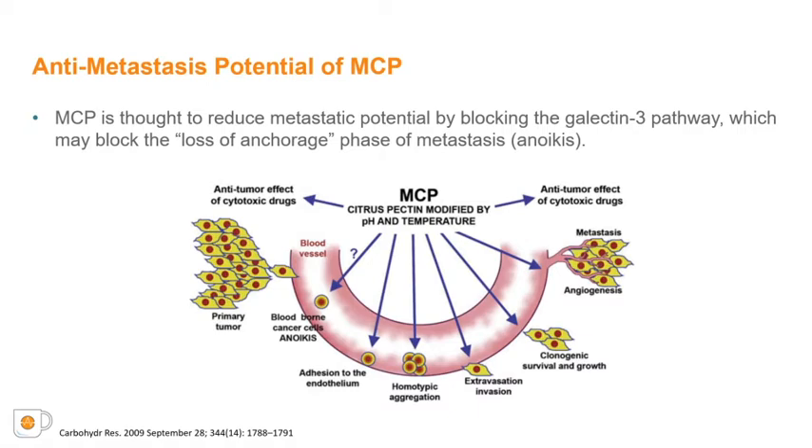Studies have shown that the anti-cancer potential of MCP can be characterized as anti-proliferation function, where apoptosis may be induced and cell growth limited, or as anti-metastasis function, which is of primary interest in our work. Metastasis is a multi-step process, and there are several proposed modes of action where MCP could target cancer treatment. Specifically, MCP is thought to reduce metastatic potential by blocking the galectin-3 pathway, which may block the loss of anchorage phase of metastasis.